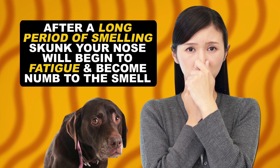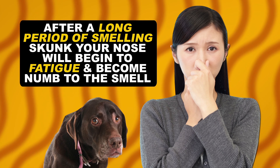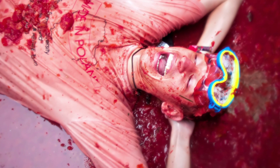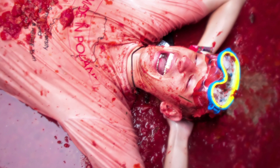What's really going on is that after a long period of smelling a skunk, your nose will begin to fatigue and become numb to the aroma. So after covering yourself in foodstuffs, that smell begins to overpower the skunk volatiles that are still holding on, but does nothing to actually mute them.